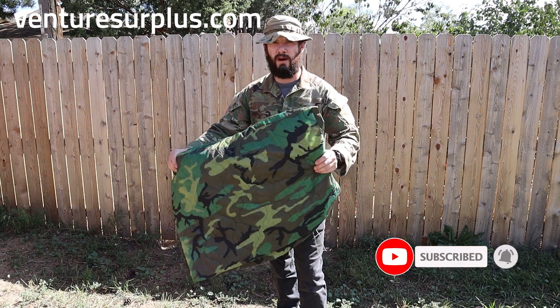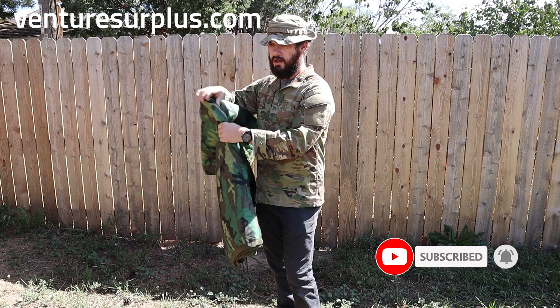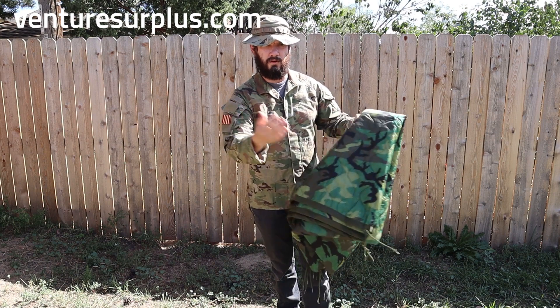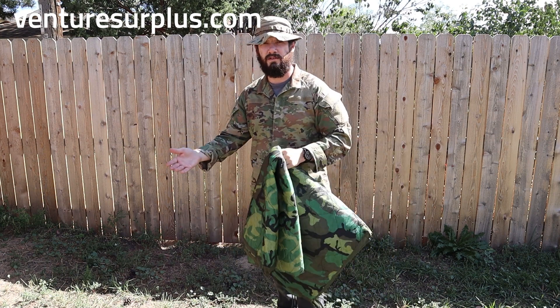It is what it went with the old ponchos. So you took the old poncho and you put this underneath it and kind of tied it in. Now you had a waterproof blanket for field ops, and if you don't have a sleeping bag, you got this.